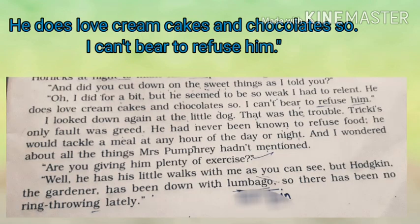Ab Mr. Harriet dobara se dog ki taraf dekhte hain aur kehte hain ki yahi to problem hai. Tricky khaane mein bada lalchi hai — woh kabhi bhi mana nahi karta food ke liye. Use din ya raat ke kisi bhi time agar khaane ko offer kiya jaata hai to woh mana nahi karta, even chahein uska pet bhara kyun na ho. Mr. Harriet usay poochte hain ki kya aapne use plenty of exercise dena shuru kar diya hai. Is par Mrs. Pumphrey kehti hai ki haan, woh mere saath kuch little walks par aata hai parantu Hodgkin jo ki gardener hota hai, jo uske saath ring throwing ka game khel raha hota hai, woh ab lumbago — back pain — se suffer kar raha hota hai.